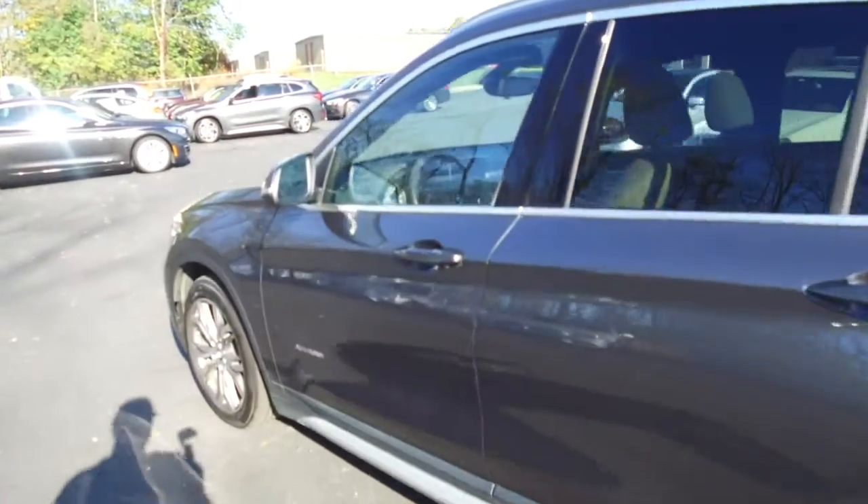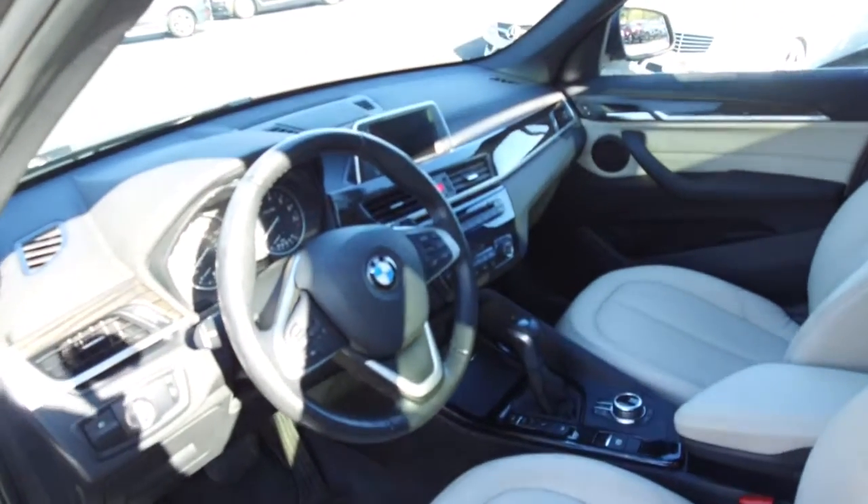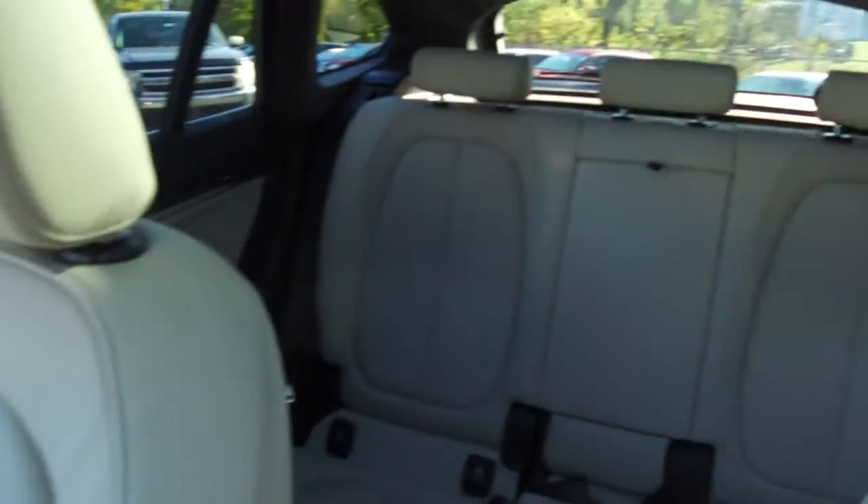A couple of features of this one include comfort access, heated seats, dual zone climate control, and as we go through the interior, you'll see a large display for the navigation system and backup camera.